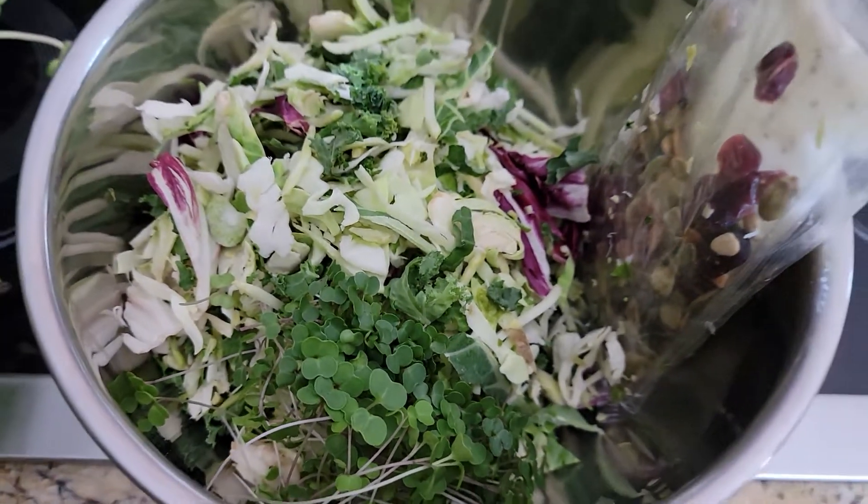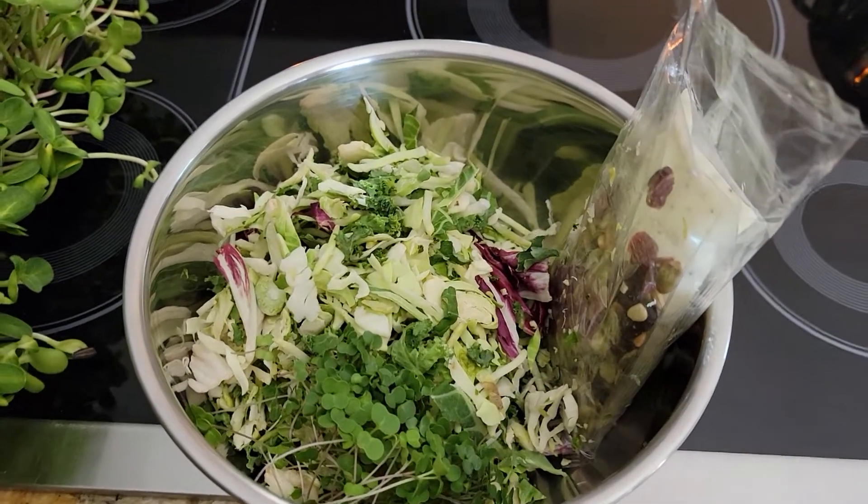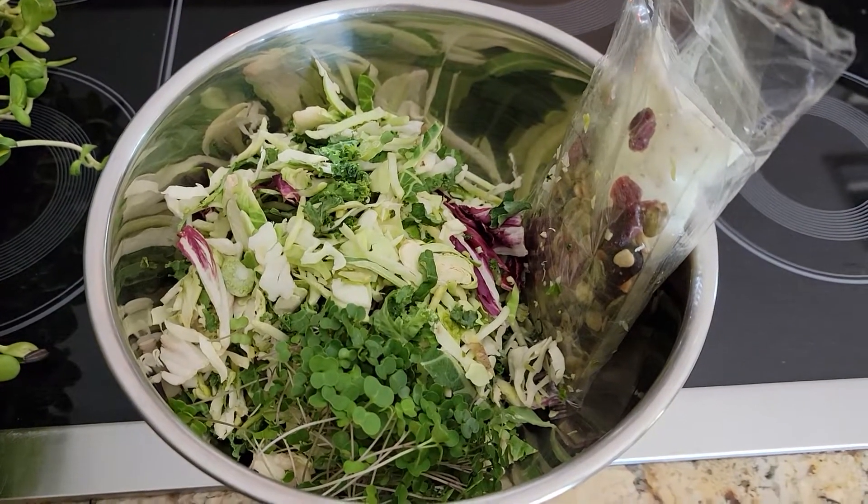Hey everybody, Rick Borden, Scottsdale Urban Farms in Scottsdale, Arizona 85254. Real quick, I just want to show you what our daily routine is.